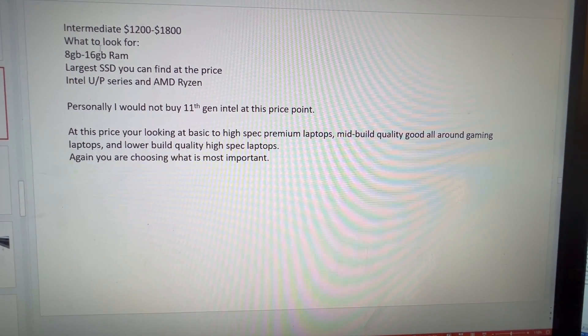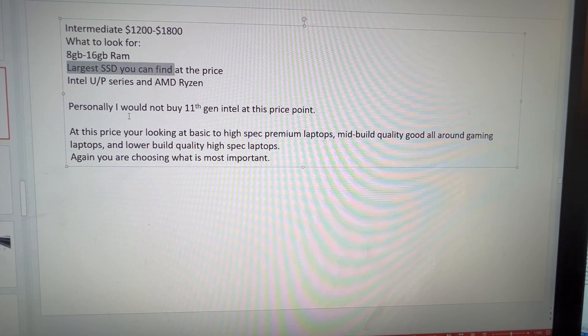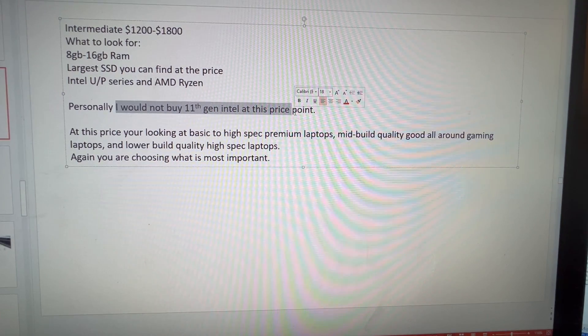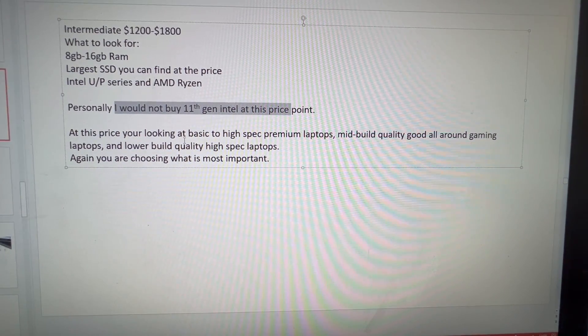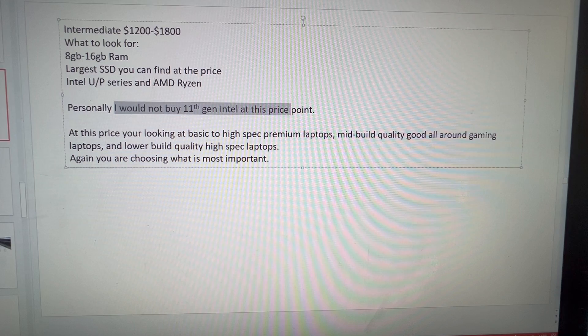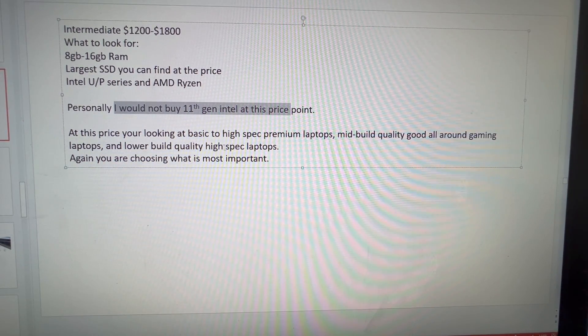You want 8 to 16 gigs of RAM — 16 is more recommended at this price point — and the largest SSD you can get. Personally I wouldn't buy 11th gen Intel at this price point, but Ryzen 5000 and Ryzen 6000 are definitely top notch here. You're looking at basic to high-spec premium laptops, mid build quality for all-around gaming laptops, and low build quality for super high spec.